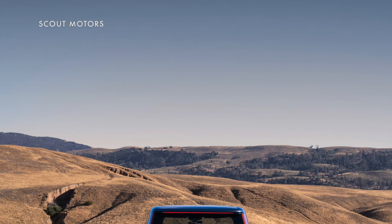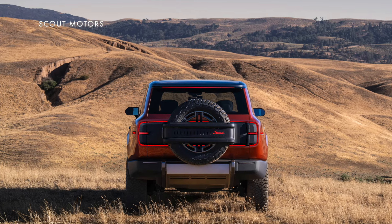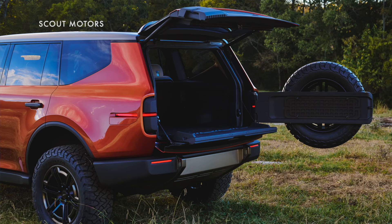They have front and rear locking differentials, a detachable front sway bar, and were designed to climb 100% grades. The Terra has a five and a half foot bed, while the Traveler has a split tailgate and an external spare tire carrier that can fit up to 35-inch rubber, just like the trucks can.